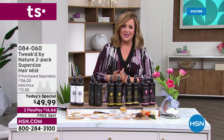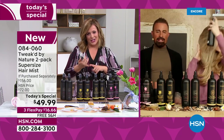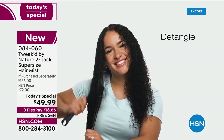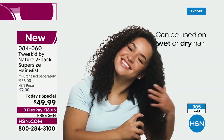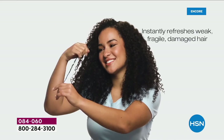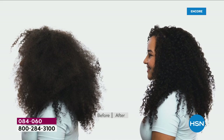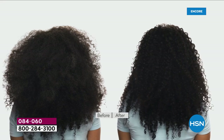Hair takes a beating every single day. A lot of us leave the hair salon and can never reproduce what the experts do. This is a shortcut to healthy, touchable, manageable, soft, detangled hair — for all types, even textured curly hair. Dennis has taken this product around the world for 20 years. Every single hair type works: curly, kinky, coily, short, long, color-treated, chemically treated, straightened, damaged, fried, and healthy hair.